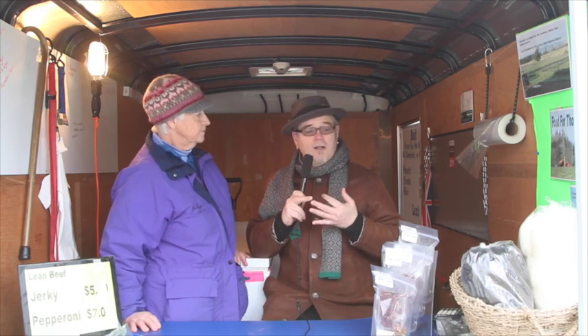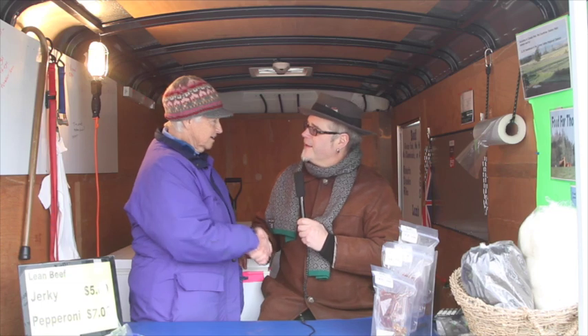So beef, lamb, some mutton if you want it, jerky, pepperoni, wool and fleece — all at Glen Alwyn Farm, Comox Valley Farmers Market. Thanks a lot, Jo Smith. Thanks, Hans. It's a pleasure talking with you. I hope to see you soon down here at the Comox Valley Farmers Market. Thanks for watching.